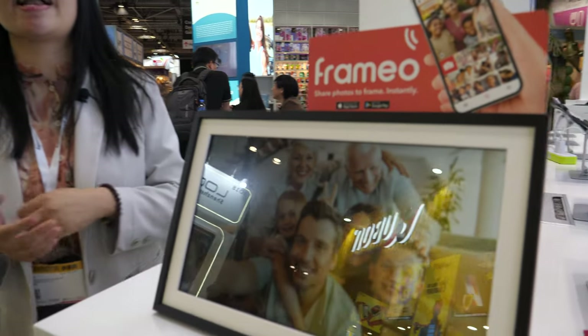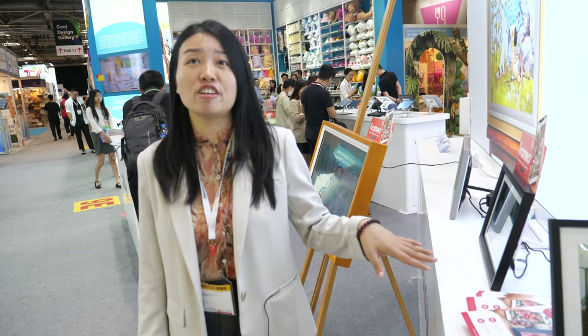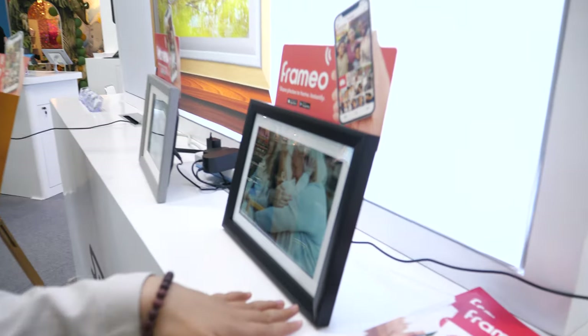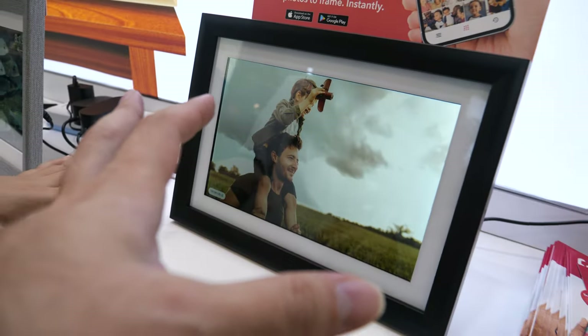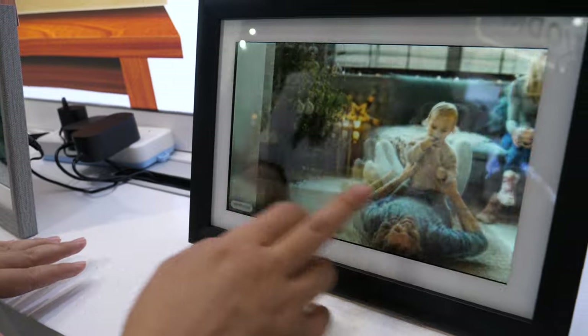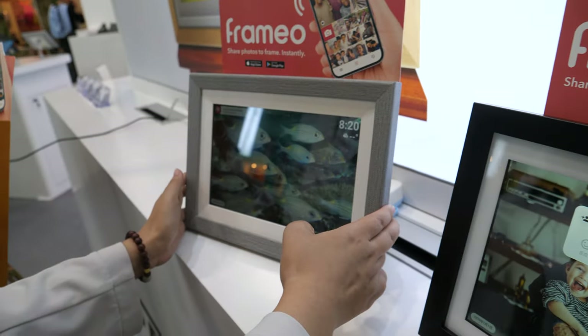How many photo frames do you sell per month? It will be about 10,000. So it's a growing market. Which one is most popular? The 10-inch. This is the 10-inch — it has a good IPS display and also a touchscreen.